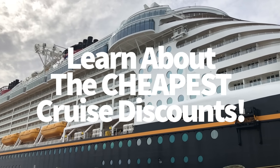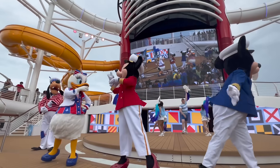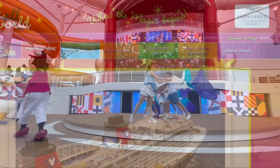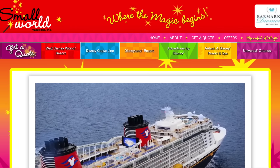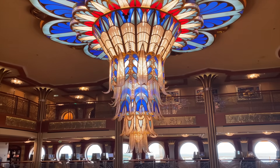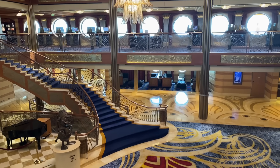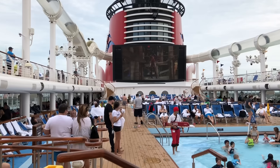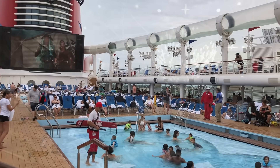Disney doesn't put out discounts for their cruises as often as they do for their parks, but cruise discounts do exist. The easiest way to track these rare discounts down and apply them to your next vacation is by booking through a travel agent service — we always do it through Small World Vacations. Their agents offer their services free and already know what discounts are out and available to help you get a good deal. Even better, if you book your cruise and a promotion gets released after that booking, your agent will often rebook your cruise so you can end up getting some of that money back.